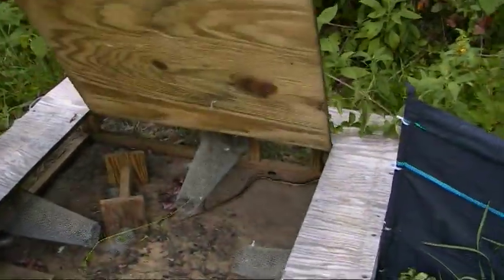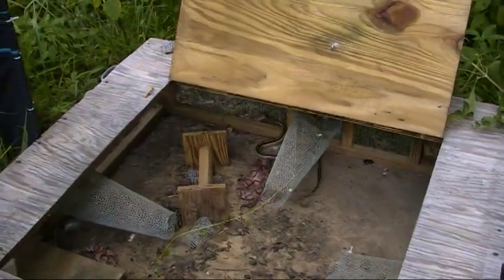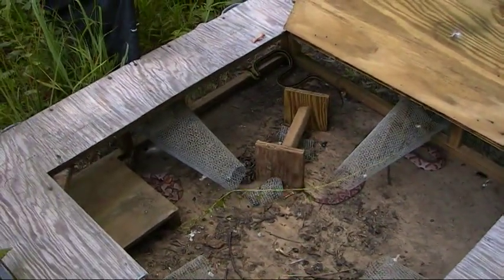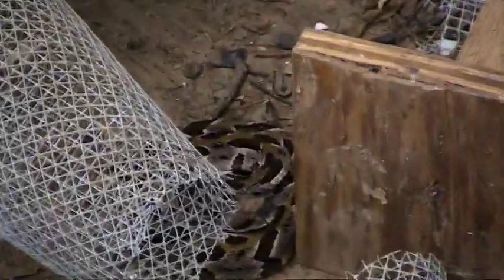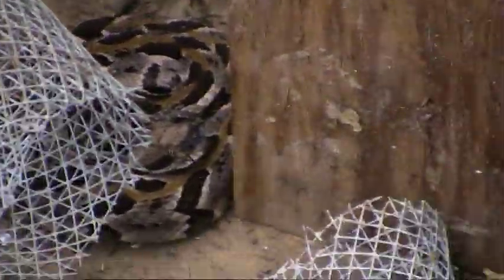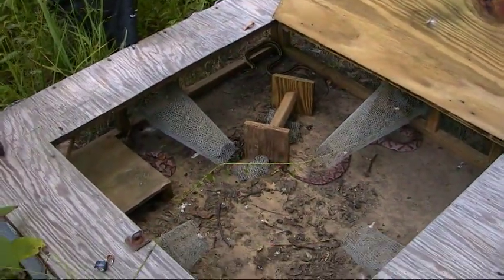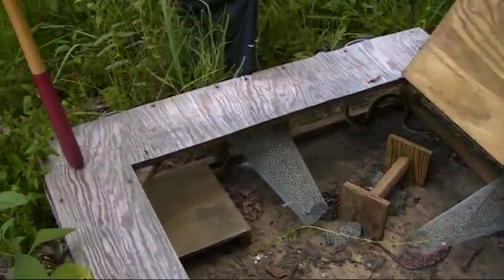Go ahead and bring this on back here. This is a pretty good haul for this trap. It looks like we got a nice big garter snake in there, several copperheads, and a young timber rattlesnake. And it looks like there's a baby box turtle here too.